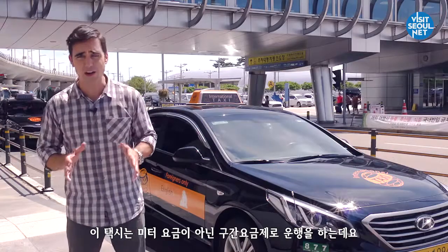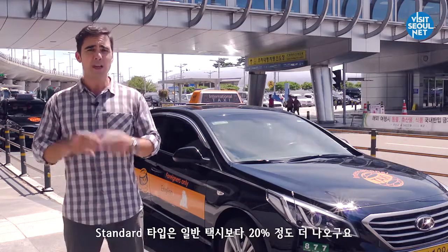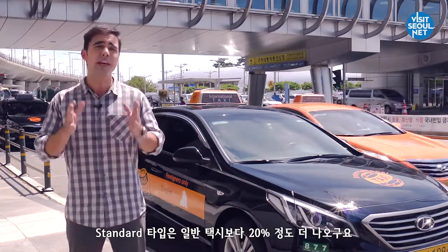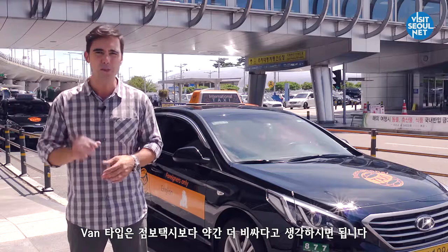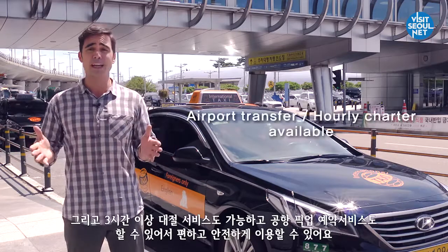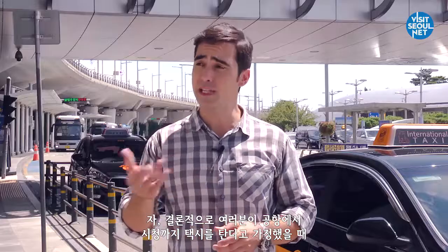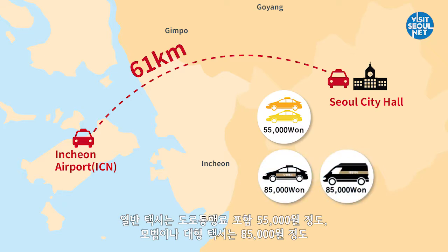International taxi fare is not measured by the meter machine, but by a flat fare depending on the destination. The price of an international standard taxi is about 20% more than a regular standard taxi, and the van-sized international taxi is just a little bit more expensive than the jumbo taxi. They also provide an hourly charter service for your comfort and convenience. In conclusion, if you want to take a taxi from the airport to City Hall, a normal standard taxi will cost 55,000 won, and a deluxe taxi or jumbo taxi will cost 85,000 won in total.